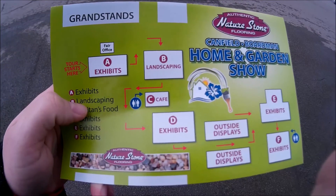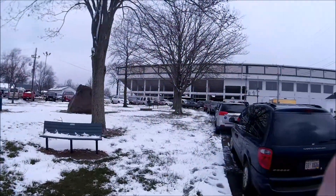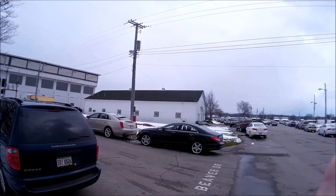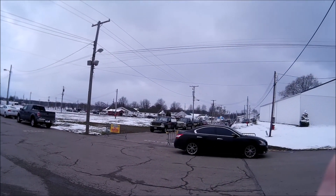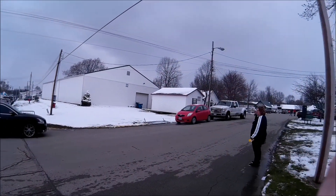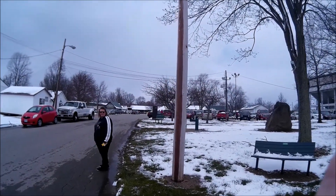We're at the home and garden show at the fairgrounds. That's the grandstand, the fairgrounds, all out there — that's all the fair. It's the biggest county fair in the state. All this is what we're going to be walking through, so we will see you when we get inside.